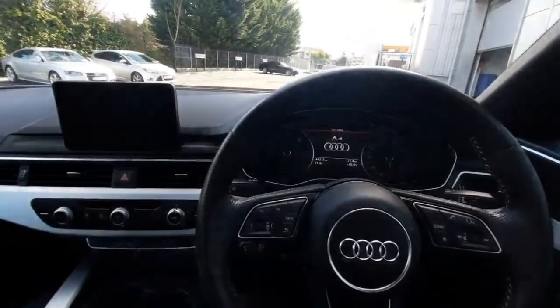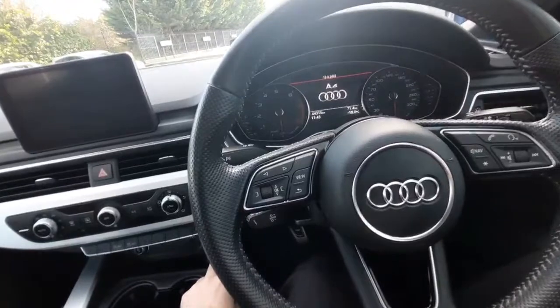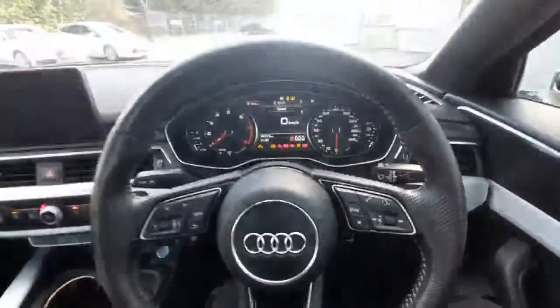Once we're sitting in the driver's seat, a couple of interior features to show off — starting with the keyless start. If we just press down on the clutch and then press the keyless start, the car starts straight away, very seamless.